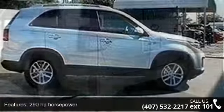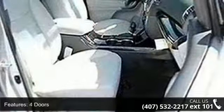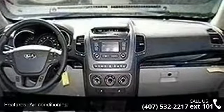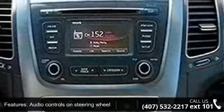Some of the top features included with this vehicle are 290 horsepower, 4 doors, 4-wheel ABS brakes, air conditioning, audio controls on the steering wheel, automatic transmission, Bluetooth, clock, in-dash, cruise control, and daytime running lights. This vehicle shows low mileage and has a smooth ride.